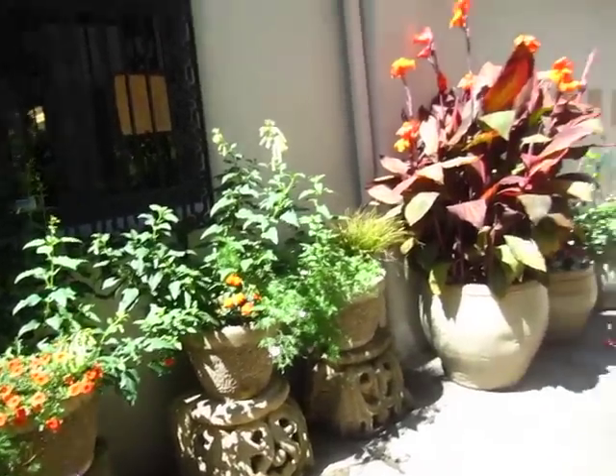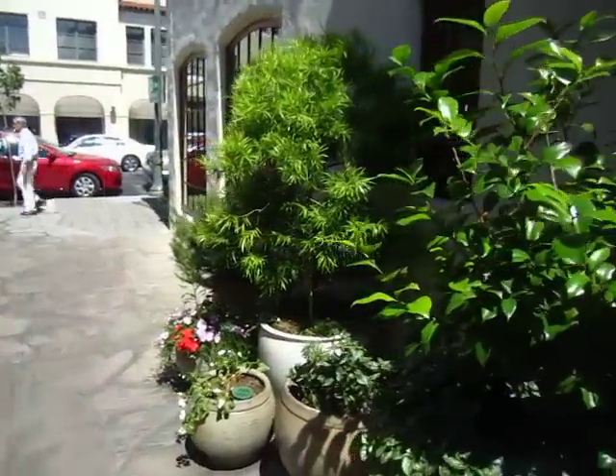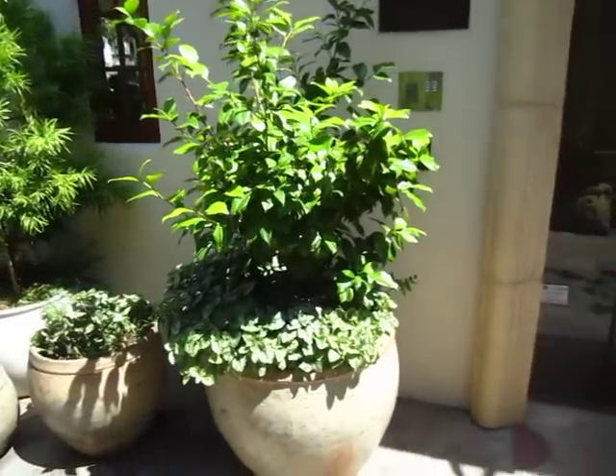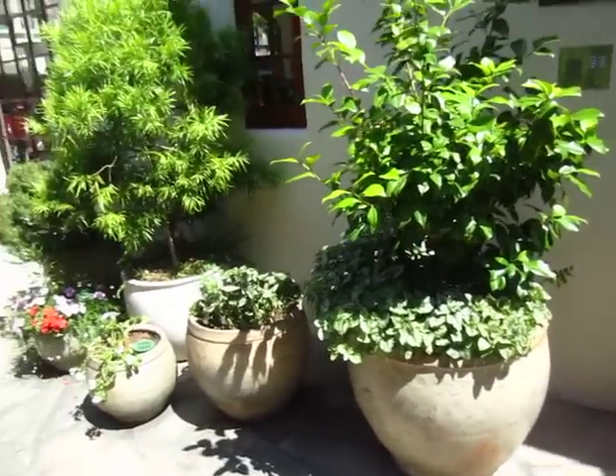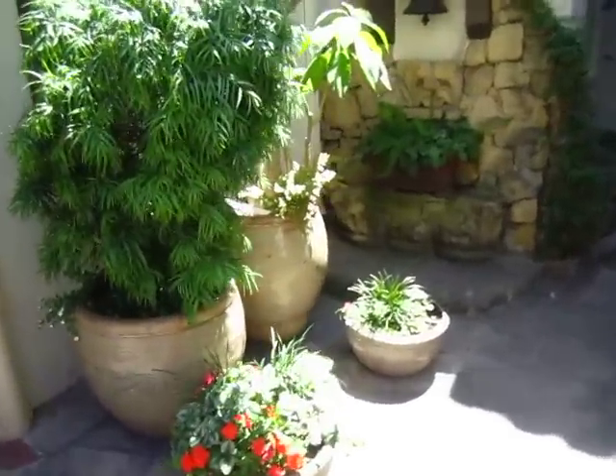And this is what our garden expert advised us to do — to buy those big pots. Wow, that's so smart. Love it.